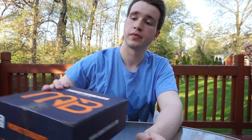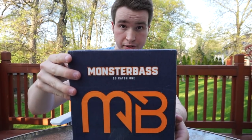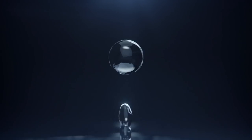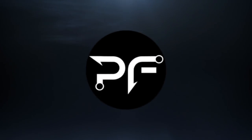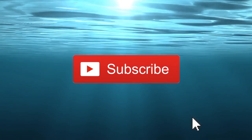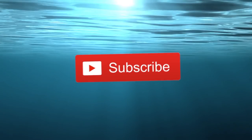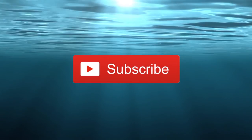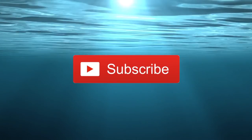Today I will be unboxing the first ever Monster Bass Box. Before going any further, it would be greatly appreciated if you would take a moment to subscribe. I spend 5-6 hours per video making them, editing them, and uploading them to YouTube, so every little bit helps. Thank you.